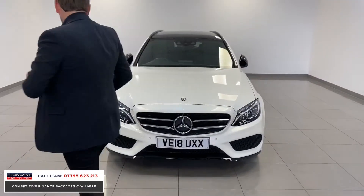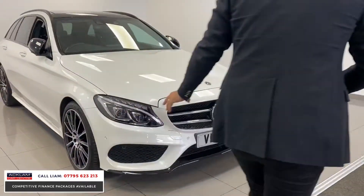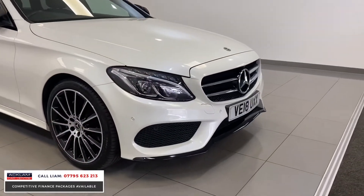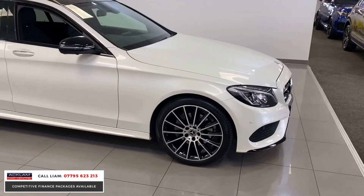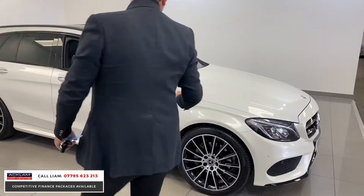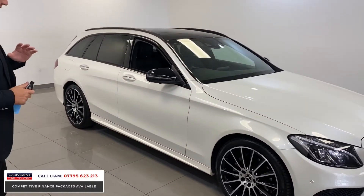With the night package, you've got that big extended front diffuser finished in high gloss black, which just makes the front end look that little bit more chunky. The wheels are 19-inch multi-spoke diamond turned wheels, which are stunning.